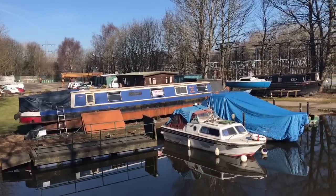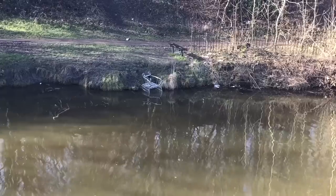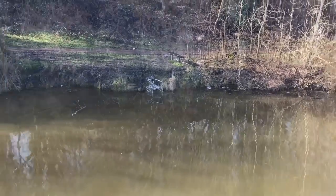Of course, no canal visit would be complete without the obligatory shopping trolley. I'd call that a successful trip.